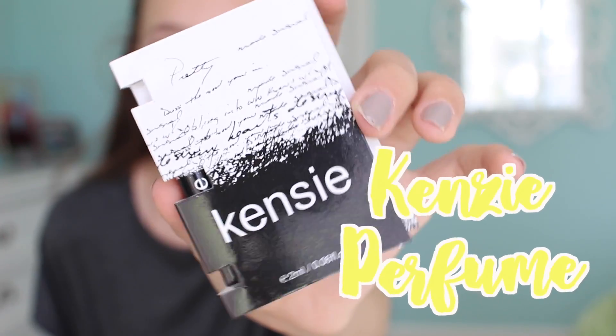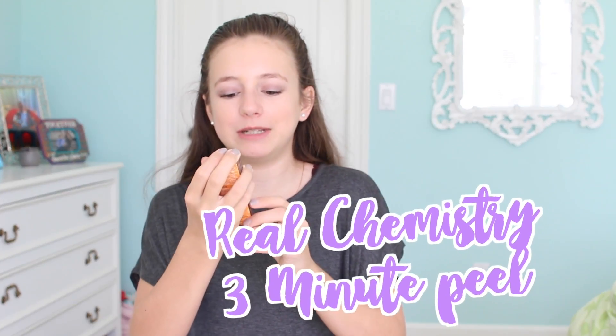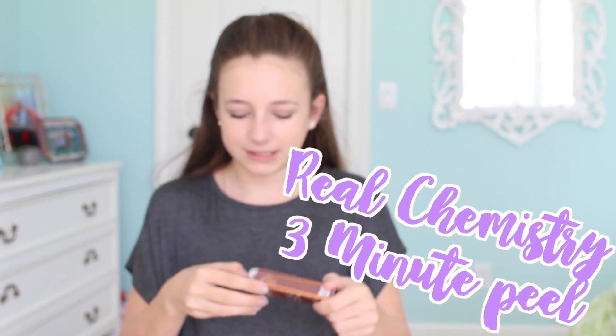The first sample I got was this Kenzie perfume sample. It kind of smells like when you walk into Sephora — I don't know, that's what I think it smells like.